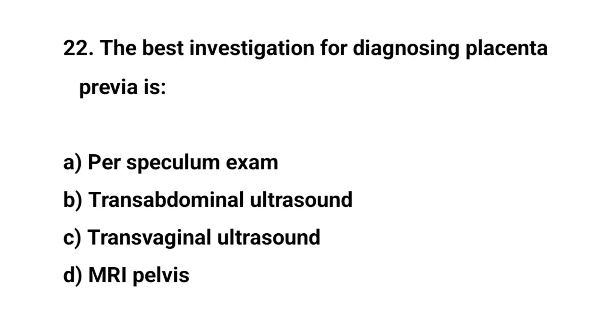Question number 22. The best investigation for diagnosing placenta previa is? The right answer is C: transvaginal ultrasound.